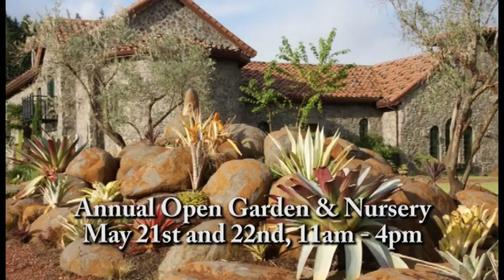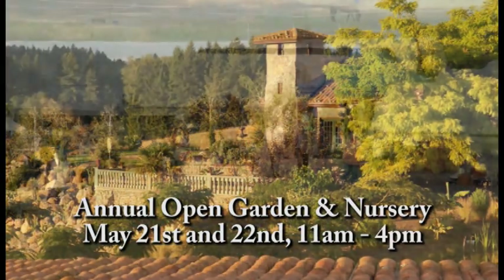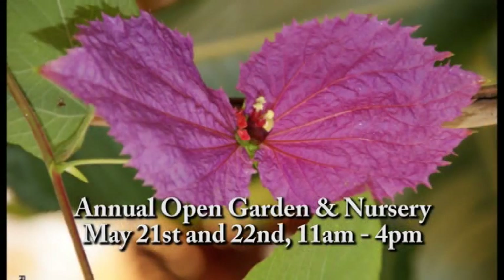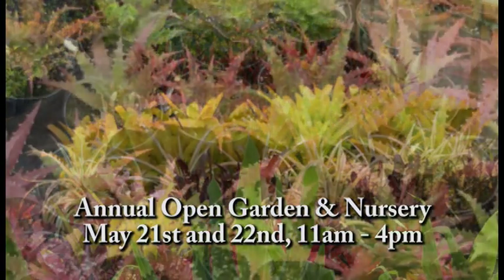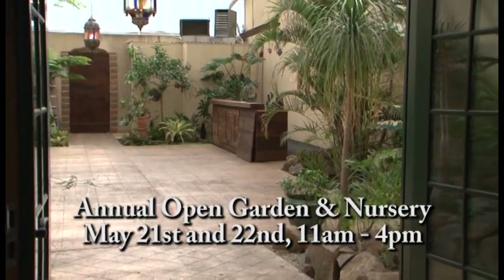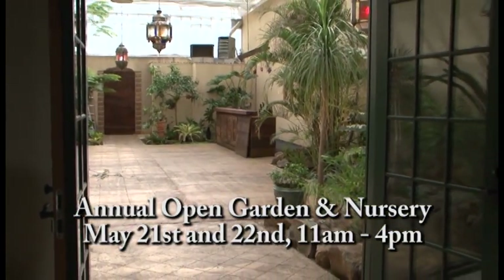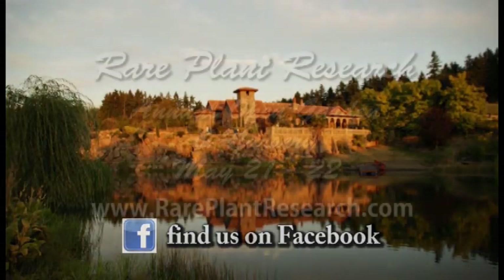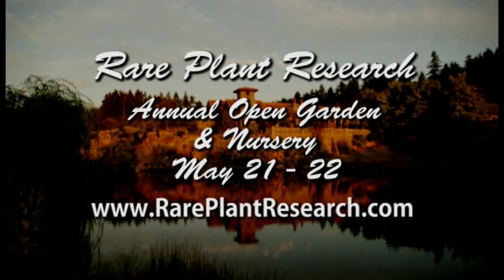I'm Burl Mossel with Rare Plant Research — we're a nursery and garden. You're invited to join us the one week in the year that we're open to the public. Tour our gardens, get inspiration, and see our 10 greenhouses full of rare and exotic plants. Enjoy lunch from a local caterer while tasting wine from Villa Catalana Cellars in the Garden Conservatory Tasting Room. For directions and information, visit rareplantresearch.com. Join us and get inspired!